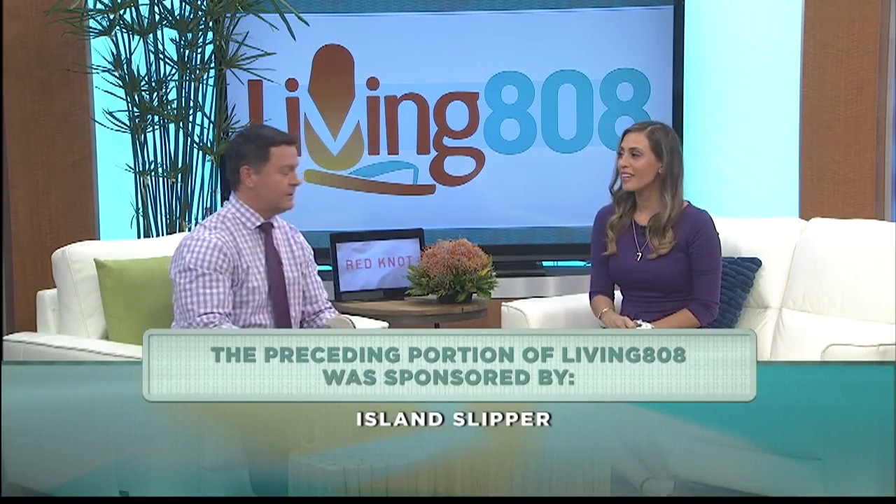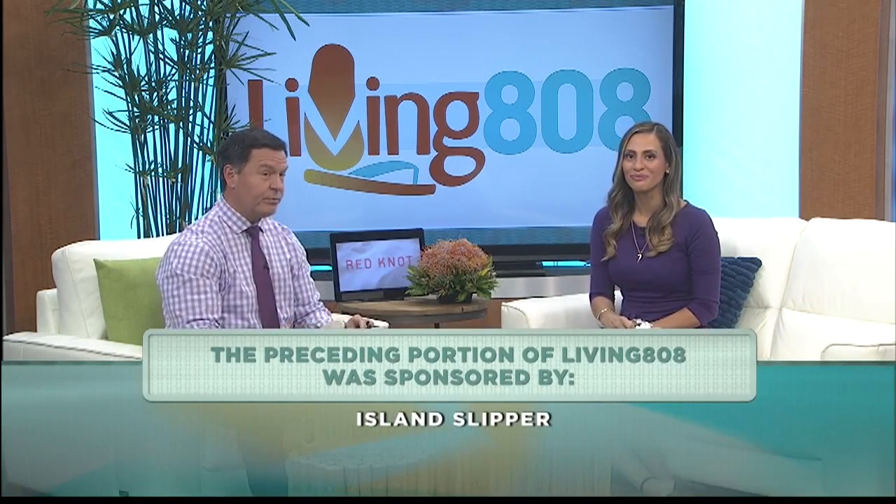Of course, one of the best things about Island Slippers is that they're made right here — in Pearl City. You've got to support local here in Hawaii. It's a beautiful slipper.